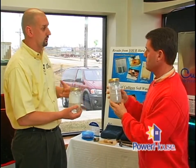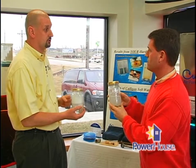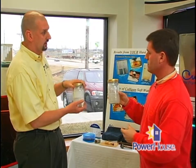Clothes washed in soft water use about 75% less laundry soap than on hard water, and the clothes tend to get a lot cleaner. So how do water softeners work — what's the process?